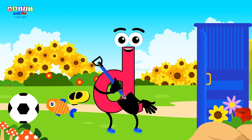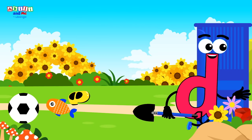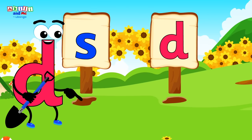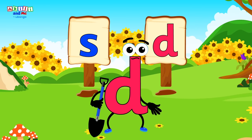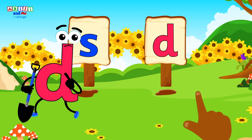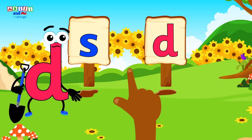Letter D has found his special spade! That must mean it's time to dig for some treasure! There are two holes for digging here! We need to find the one with the letter D on it! It should look just like our friend, letter D! Kids, can you help letter D find his hole?